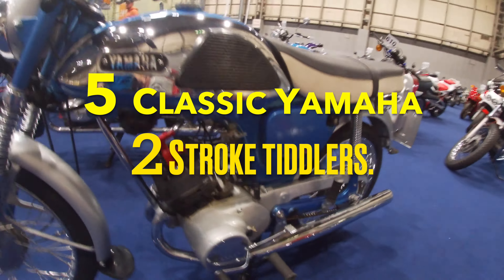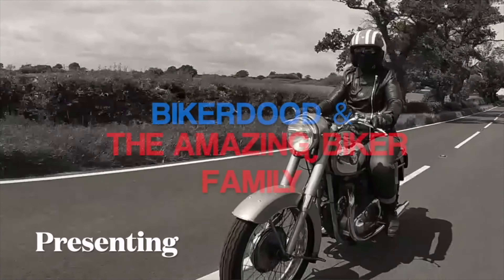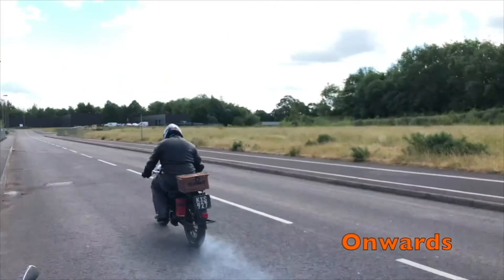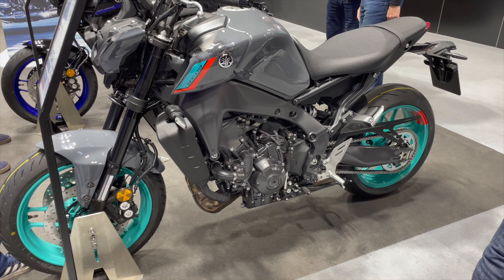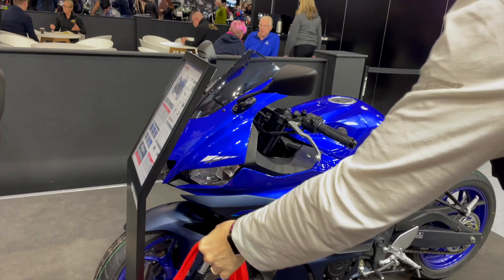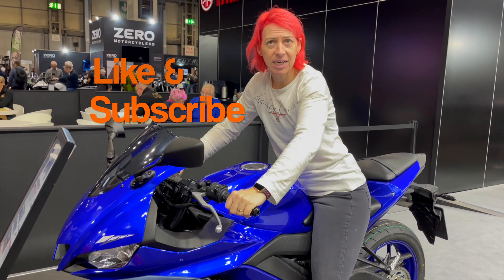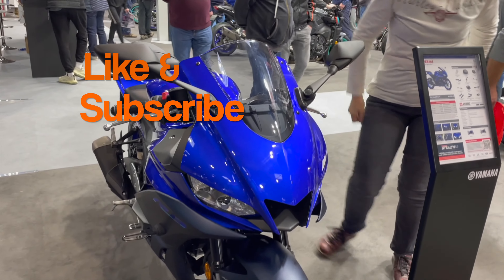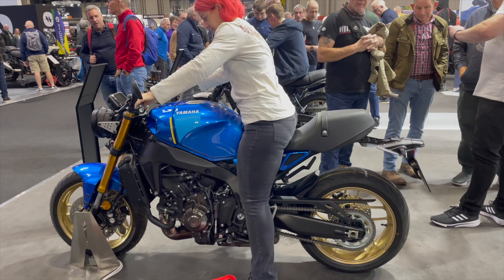This time it's five classic Yamaha two-stroke tiddlers. These days Yamaha is mostly known for its large capacity four-strokes of either parallel twin layout, triple layout, or of course inline four. But there was a time when Yamaha really earned their bread and butter selling smaller capacity two-stroke machines, with many of their machines featuring engines of less than 250cc. And of course their mopeds were particularly popular. So let's look back now at five of Yamaha's smaller capacity two-strokes.